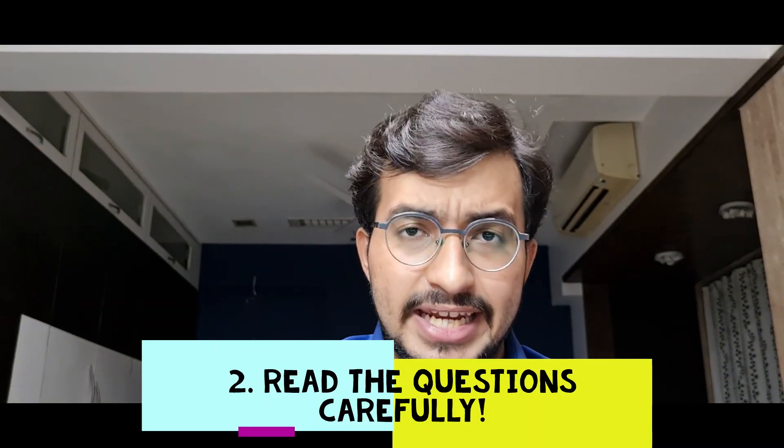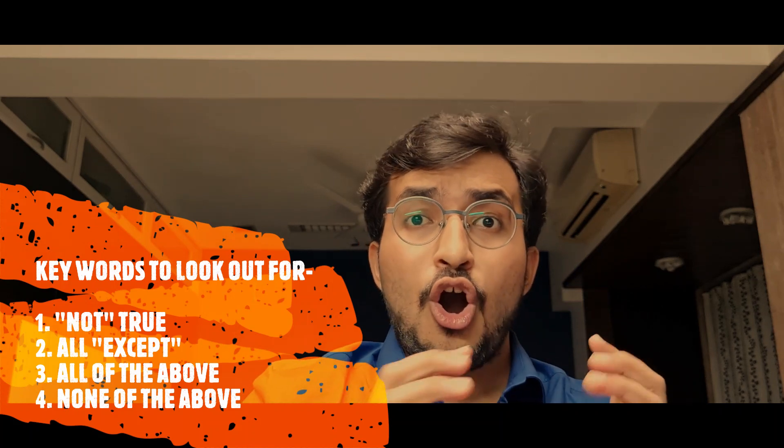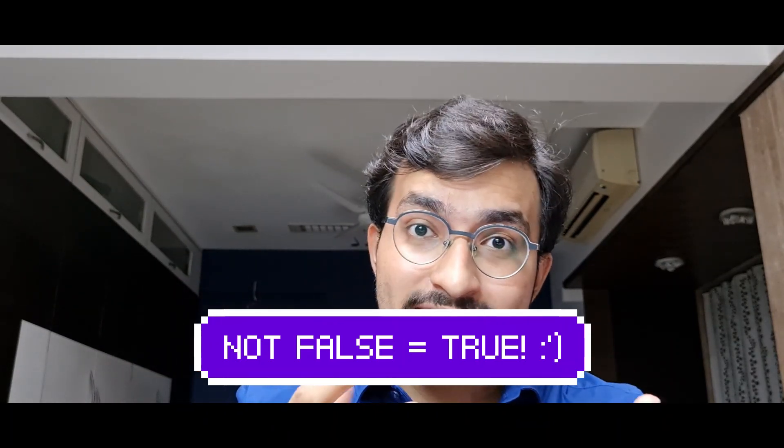Point number 2: read the questions very carefully. MCQ exams exist only to confuse students by making them believe all four options look correct. The trick is to read the question with utmost concentration. There are going to be words like 'all of the following are true, except,' or 'which of the following is not true?' And if you feel option A is correct, please read all the options — you should not miss that option D was 'all of the above,' and that's how we miss the question.